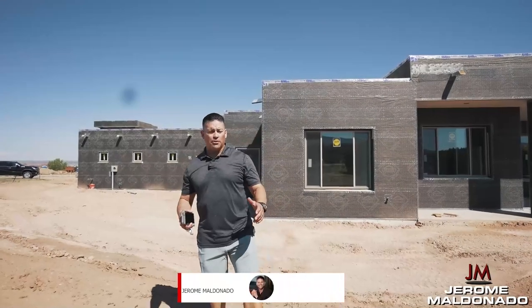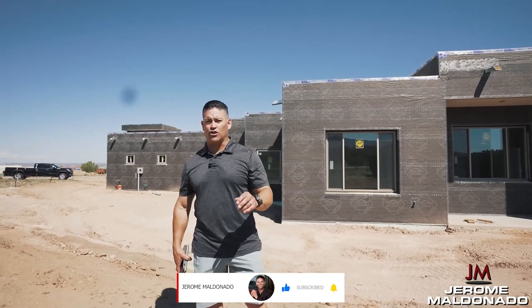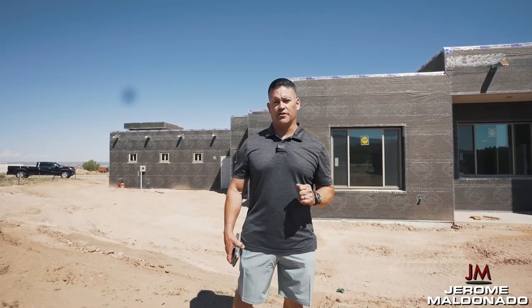Hey everybody, Jerome Aldonado. We're documenting the process of buying land and building houses. This is video number 19, and today I'm going to talk to you guys about a few things on the exterior and a few things on the interior.